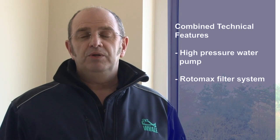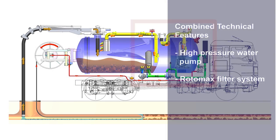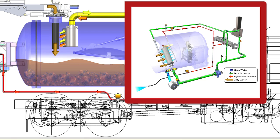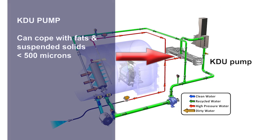At the very heart of the Kaiser Well's superiority is the combined technical features of both the high-pressure water pump and the Rotomax filter system. The Kaiser KDU pump system can cope with water containing fats and suspended solids up to 500 microns. This is significant when compared to other pumps.